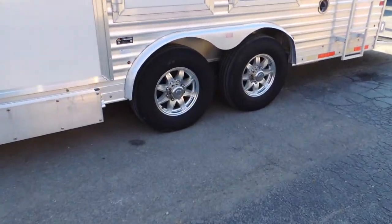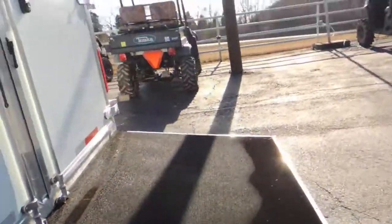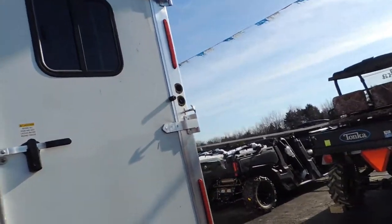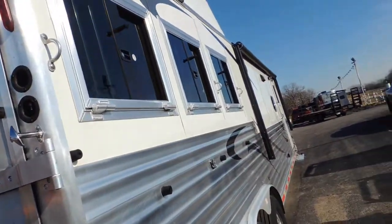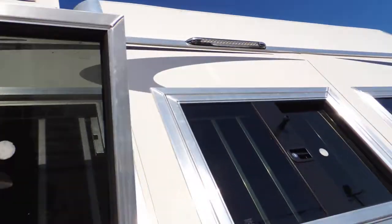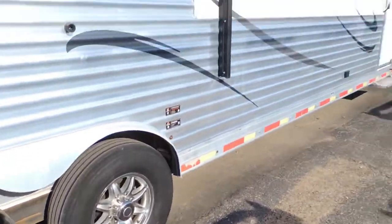Upgraded aluminum wheels. Got your rear ramp on the back. Collapsed on rear tack. Fully insulated horse compartment. Taillights low, taillights high, drop-downs behind. And brakes and bearings just going through. You can see the brand new tires on it.